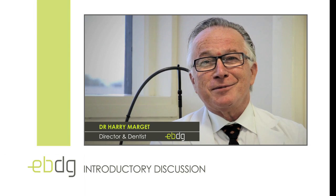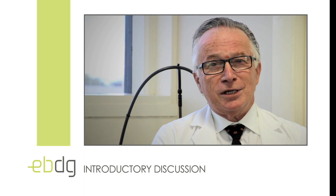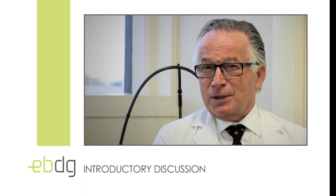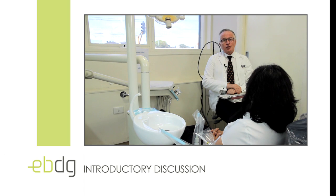Hi there, Dr. Harry Margaret here from the East Bentley Dental Group. It's really great to be back in front of the camera again bringing you more and more interesting and valuable information about things that are important to patients here at the East Bentley Dental Group and generally concerning dental health. Today I'd like to show you a patient introductory discussion about the things that are important to patients getting their dental treatment done.